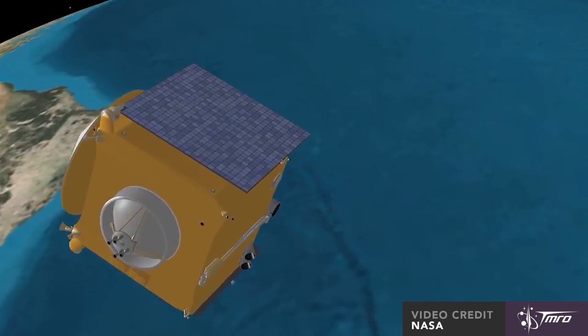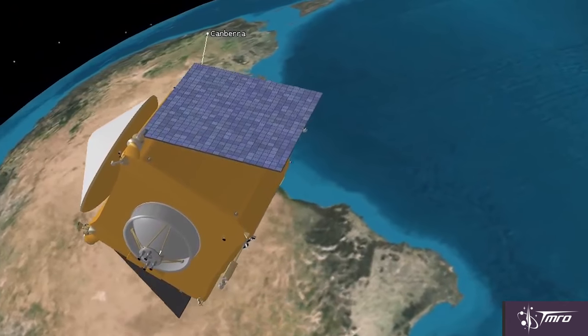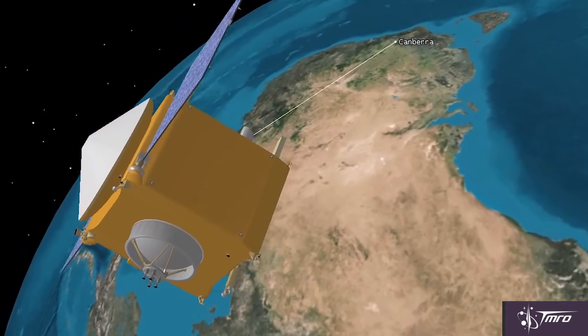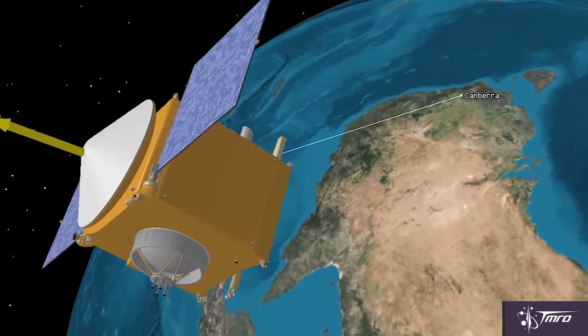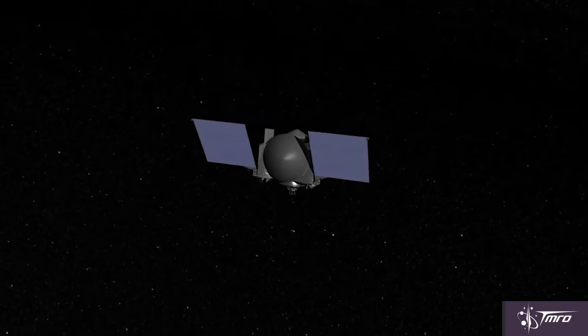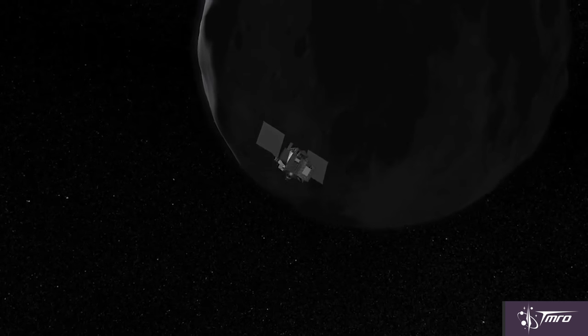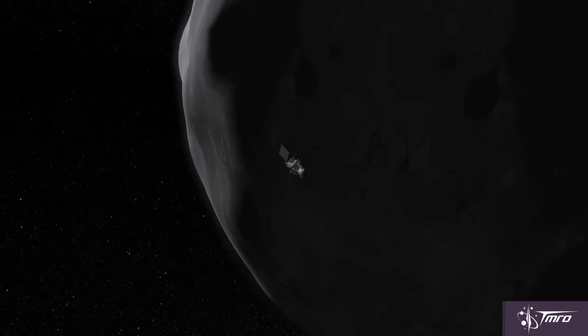The mission is known as the Origins Spectral Interpretation Resource Identification Security Regolith Explorer — OSIRIS-REx. A name so complicated, I couldn't remember it, so I'm having to do it via voiceover. It's the first interplanetary NASA mission since the Mars orbiter MAVEN was launched in 2013, and one of the most ambitious NASA has ever attempted.